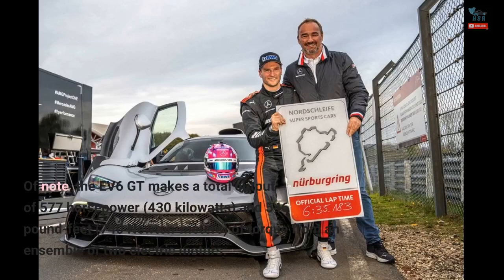Of note, the EV6 GT makes a total output of 577 hp (430 kW) and 546 lb-ft (740 Nm) of torque from an ensemble of two electric motors.